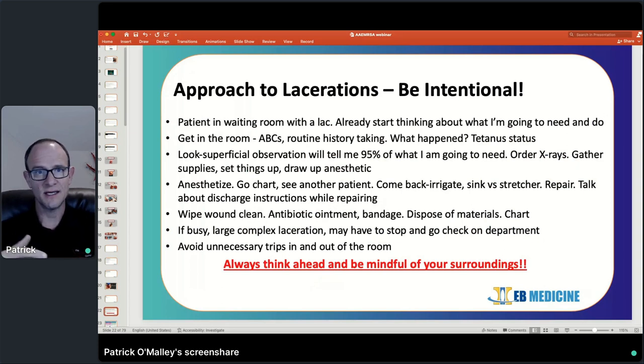Once they get back in the room, go through the ABCs, find out what happened — was there a syncopal episode? Are they on any anti-epileptics? Do they have a history of syncope, atrial fibrillation, or any other cardiac issues? Talk about their tetanus status. Once you get the wound uncovered, that should give you an idea of what you're going to need. For me, it's easier to go and get all the supplies myself rather than sit down and type out orders waiting for a nurse — if I wait 15 minutes for someone else to gather supplies, I could have already started the repair.